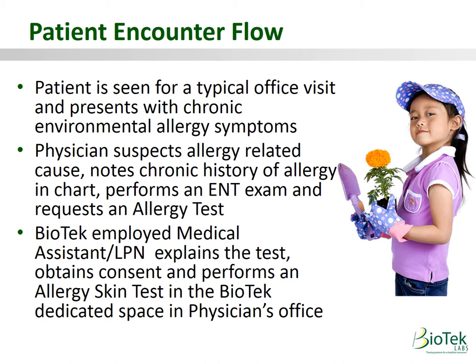The physician would then send the patient right down the hall to your allergy program. A Biotech-employed medical assistant or LPN would explain the test, obtain consent, and perform a skin test right there in your office.